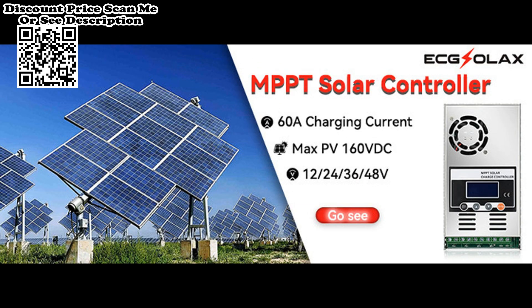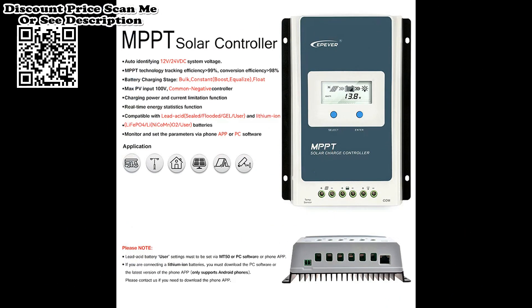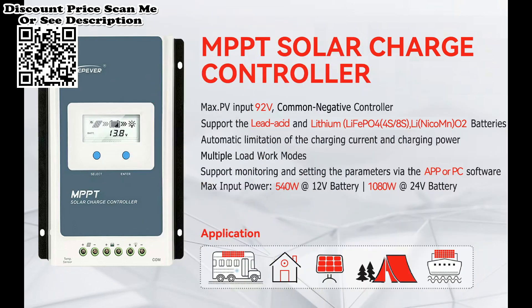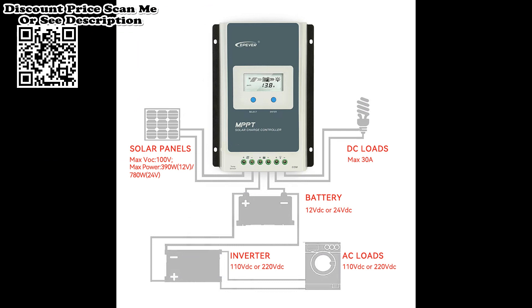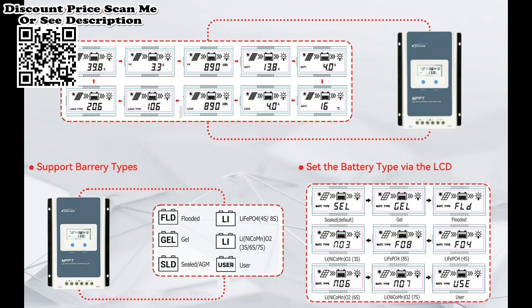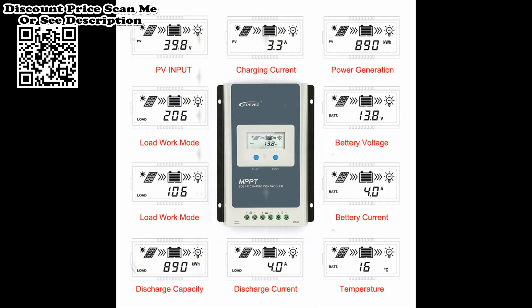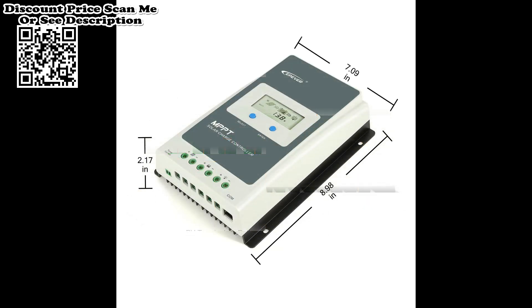Charging power and current limitation function. Compatible with Lead Acid and Lithium Ion batteries. Battery temperature compensation function and real-time energy statistics function. Overheating power reduction function. Multiple load work modes. The communication port adopts a professional protection chip, providing 5VDC power supply with overcurrent and short circuit protection. RS-485 communication bus interface and Modbus communication protocol are available to meet various communication requirements. Monitor and set parameters via mobile phone app or PC software. Full load operation without capacity drop across the working temperature range, with extensive electronic protection.